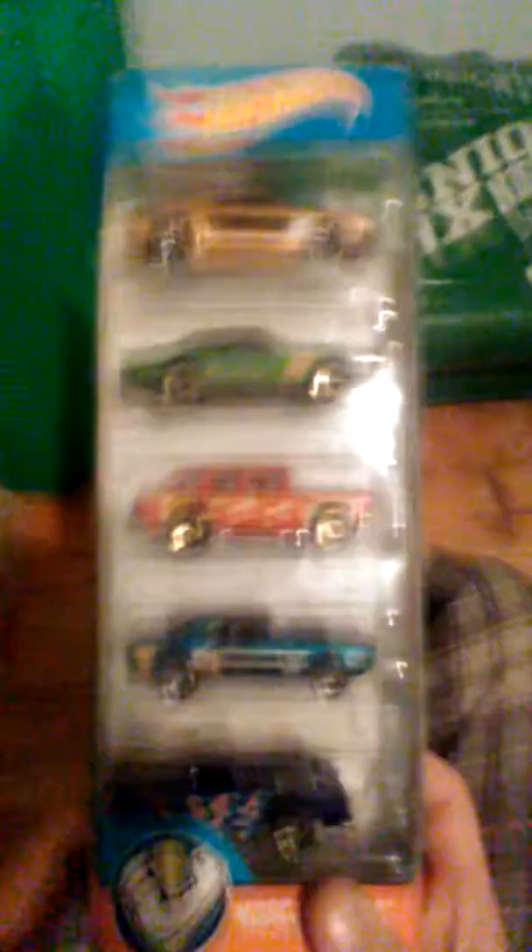This is like the same thing as these — it's a bunch of assorted cars. As I said, those are the hood openers. These are some five packs that I've gotten over two years. I actually got these not too long ago — I got the stunt team pack, so I'll just do a quick review.